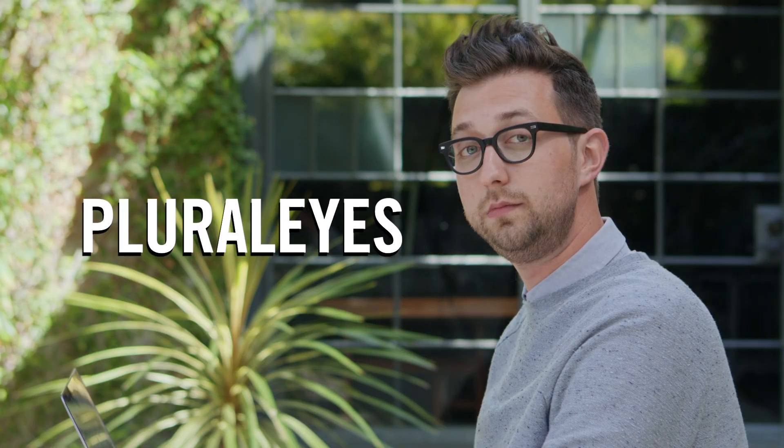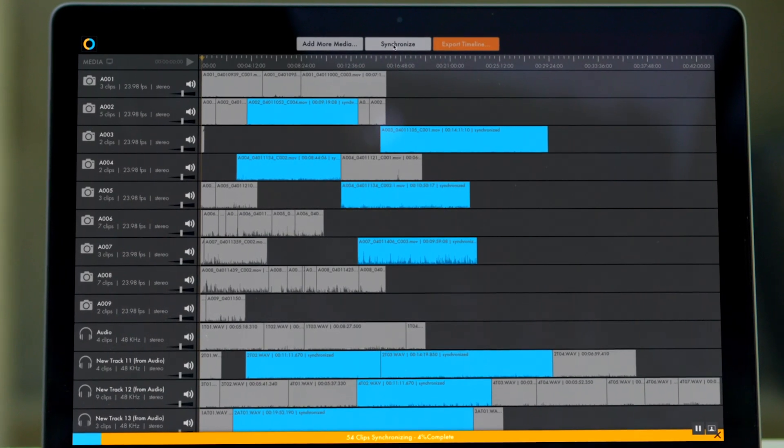Pluralize syncs your audio and video in seconds, like some kind of wizard. Oh hey, where'd that green screen come from? It was there all along.